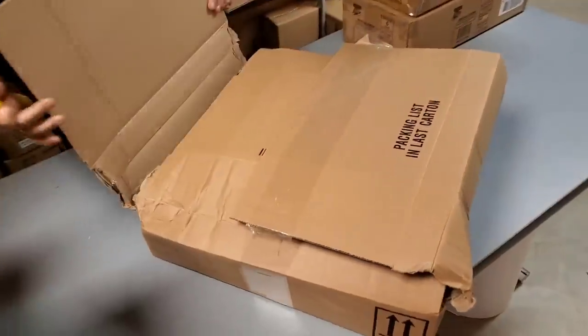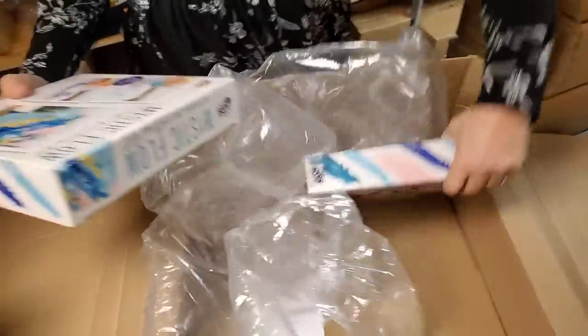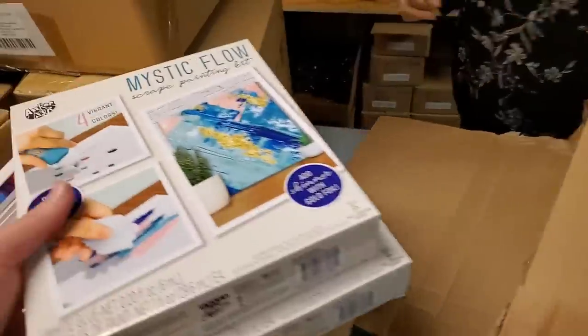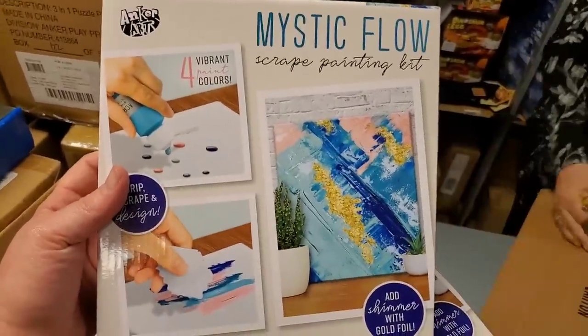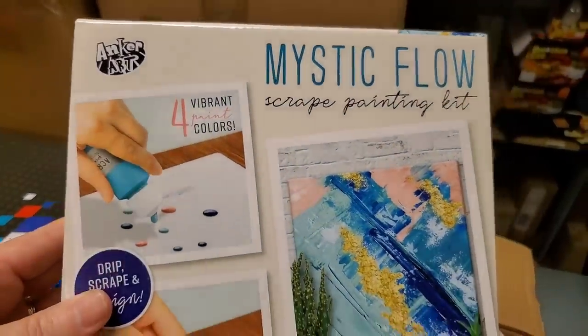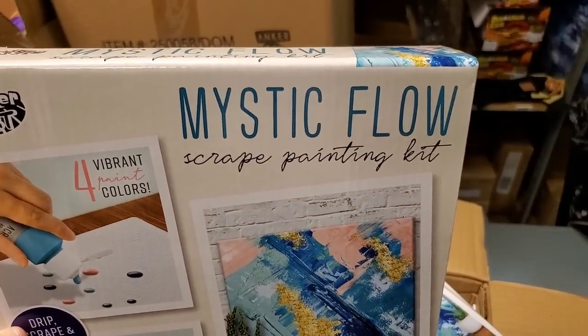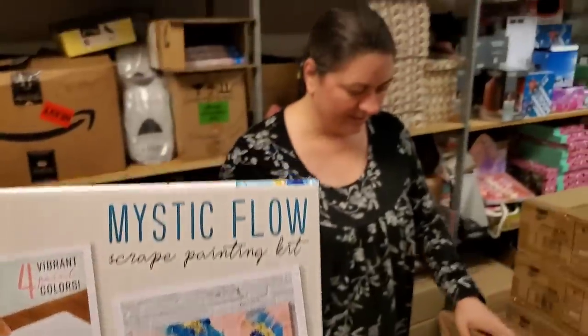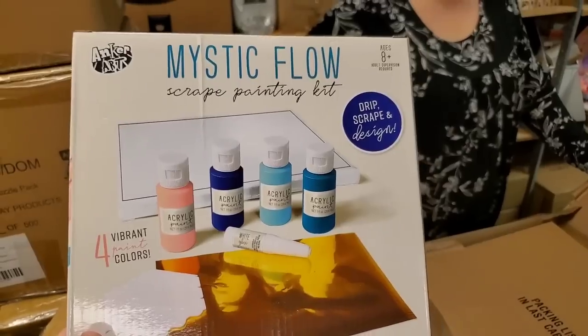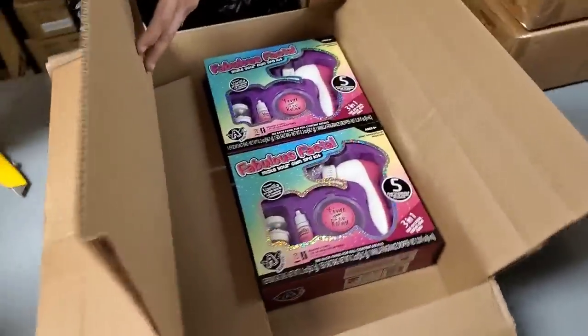Let me just open this because I think it was just a padding box, but we want to make sure it doesn't have product. It does have product in it — just a little bit of stuff. Mystic Flow — could be a rapper name. Now playing Mystic Flow — that could be your rap name, Heather. She should start wrapping! She's from Grand Rapids, Michigan — it's all the way across the state. It literally takes five hours to get to the other side of Michigan. Oh look, Mystic Flow in concert! It's a paint set. Alright, so this had just two items in it. Nice.